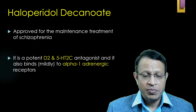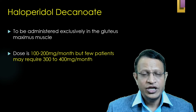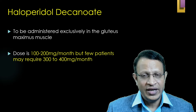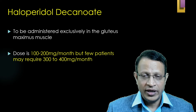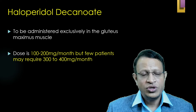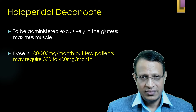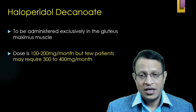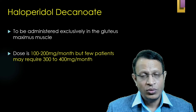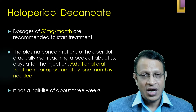Further, it mildly blocks alpha-1 adrenergic receptors. It needs to be administered exclusively to the gluteus maximus muscle, since haloperidol decanoate is very painful in nature. The usual dosage is 100–200 mg per month; however, certain patients may require up to 300–400 mg per month. The usual starting dosage is 50 mg per month.